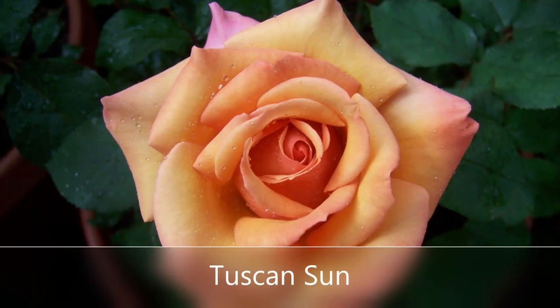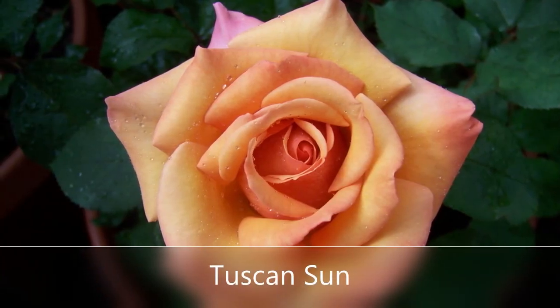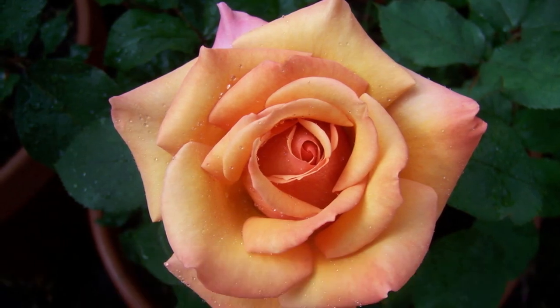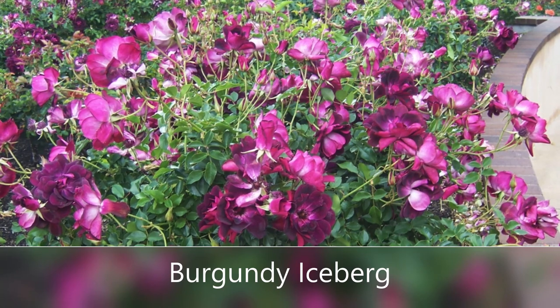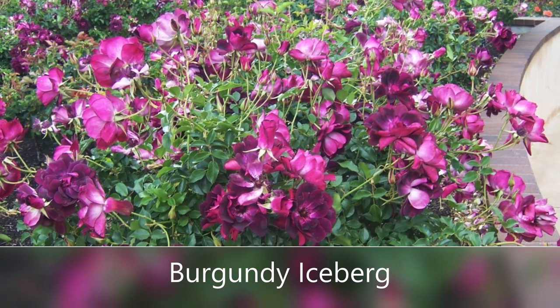I love my Tuscan Sun — lots of fun colors. It fades from orange to yellow to pink, really a neat one. And this is Burgundy Iceberg. See how much color a Floribunda rose produces in the garden.